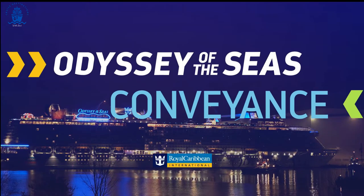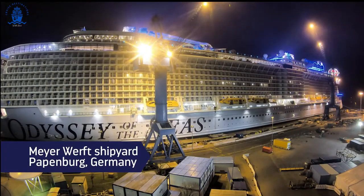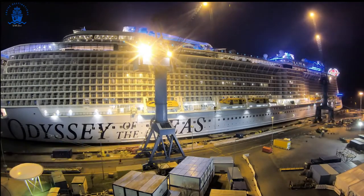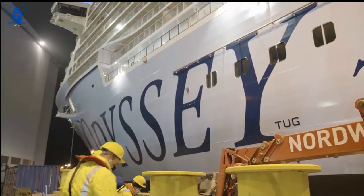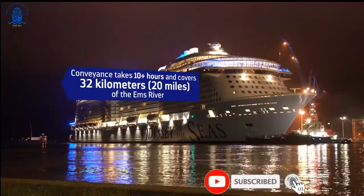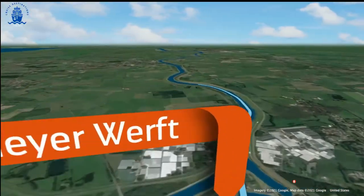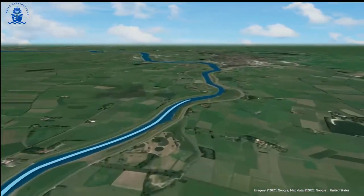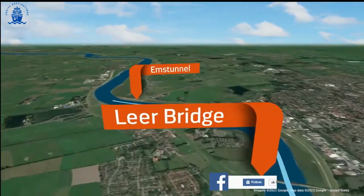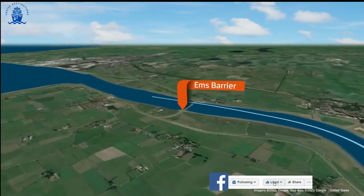Royal Caribbean International's Odyssey of the Seas is ready to embark on her conveyance from the Meyer Werft shipyard in Papenburg, Germany to the North Sea. For the second Quantum Ultra class ship, this 32-kilometer journey down the Ems River takes more than 10 hours. She'll sail through two bridges, over a tunnel, and finally through the Ems barrier and out to sea.